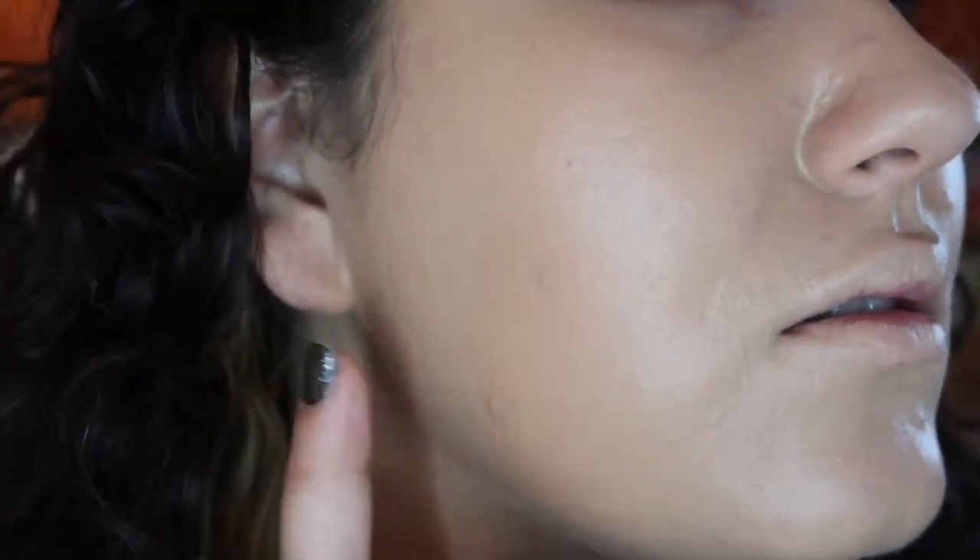I used about two to three pumps on just the brush side of my face, so I'm going to pump out another couple and start using the sponge on the other side. Surprisingly, I'm not getting less coverage with the sponge — granted the NYX sponge is a little denser than most beauty sponges, but I'm seeing the same amount of coverage. The finish is beautiful. It's drying down a little bit on this side but remains slightly tacky, so I will have to set it with a powder.